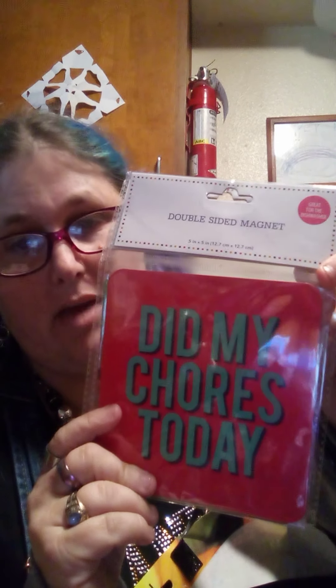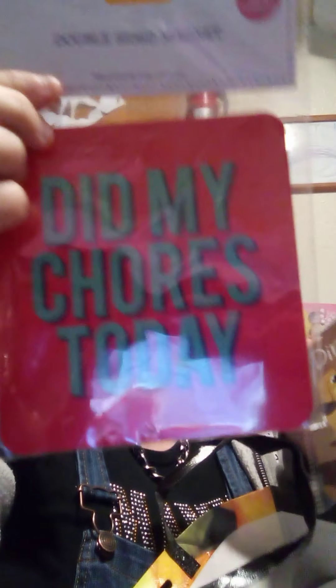I decided I needed some index cards, and I'm a colorful person. So I got 100 for a dollar with the color words — I could have gotten 200 but they were just plain white. And then I got two magnets — double-sided magnets. This one says 'Did my chores today,' and on the back, 'I'll do it tomorrow.'